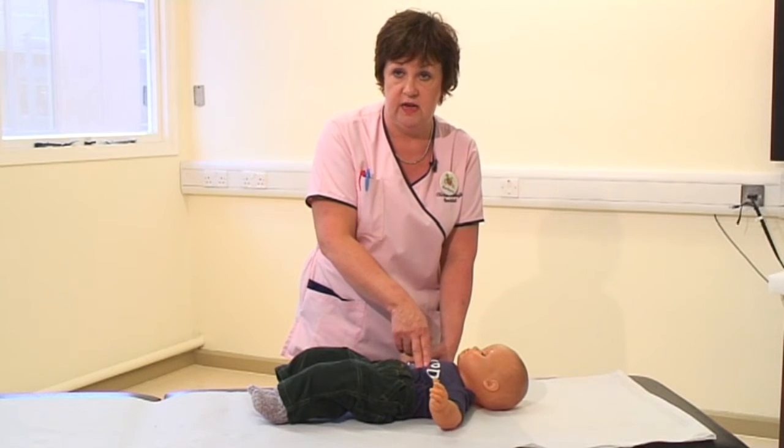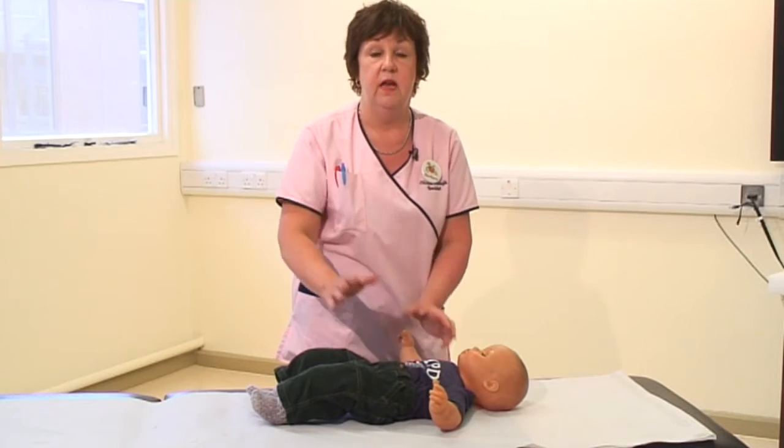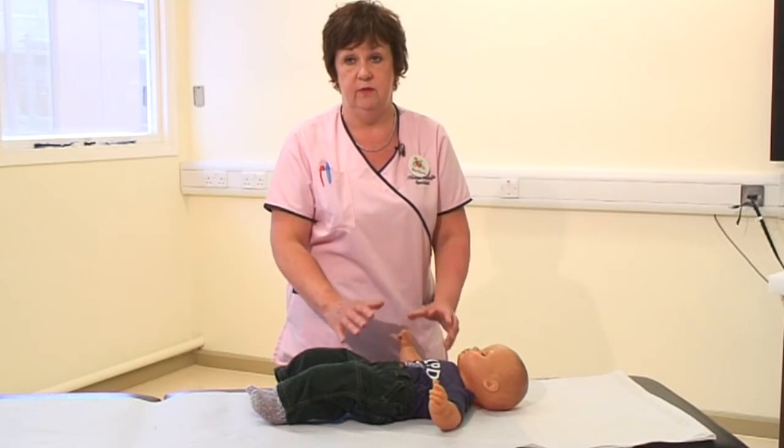Continue with that 15 compressions to two breaths until your help arrives or your baby improves. Pick the baby up, comfort them, and go to the hospital with your baby to have them checked out.